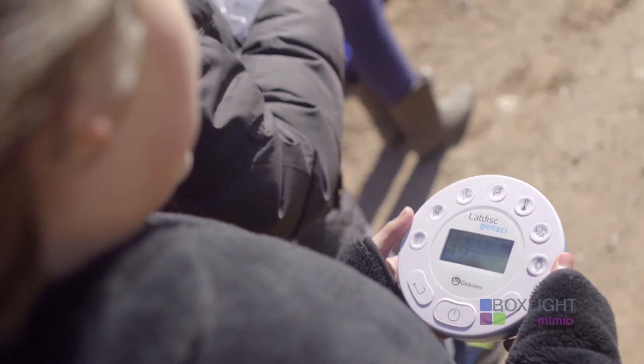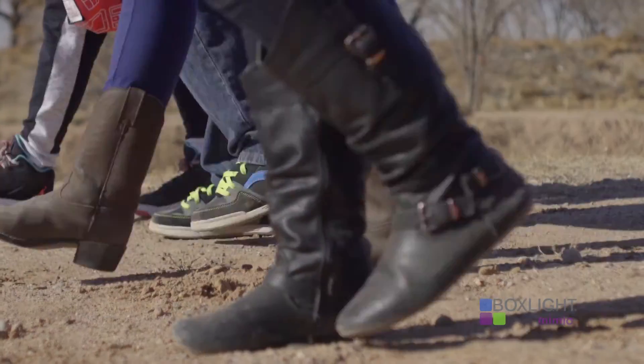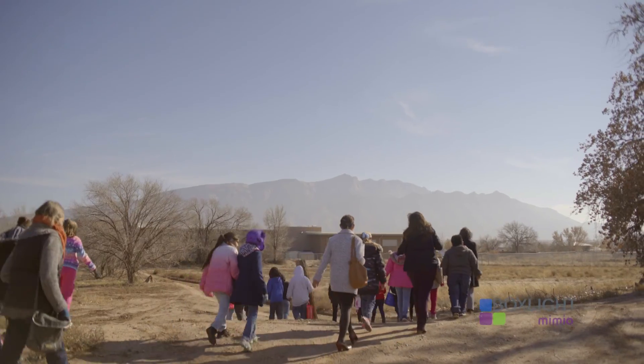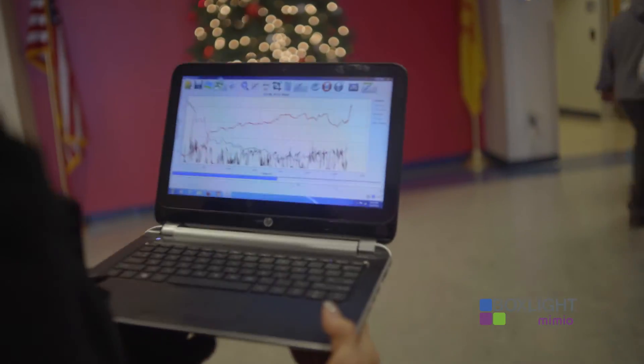The ultimate goal of the experiment was to see a discrepancy between humidity and temperature, and we were able to see that from our data when we came back and analyzed it. Working with Amber has been amazing.